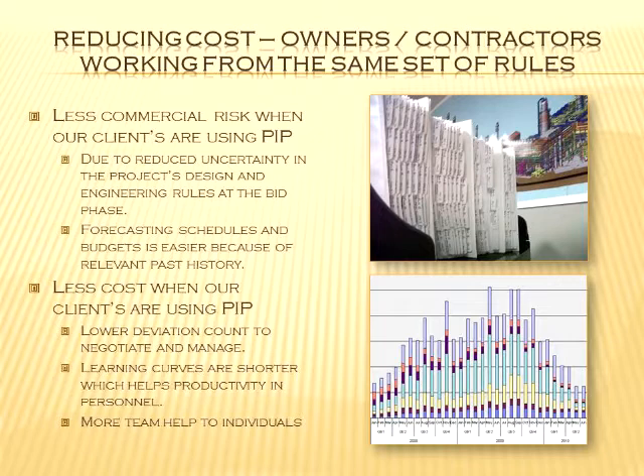Why would companies want to do something like this? There's less risk in having a standard set of practices and design guides. It reduces uncertainty — particularly from engineering contractors' perspective — in the project design and engineering basis. If a client gives you standards you're not familiar with, that's uncertainty and risk, and that means cost. It's also easier to forecast schedules and hours when you're working with practices you know well. And there's less raw cost when you avoid deviations, tracking issues, and training overhead.